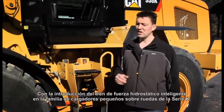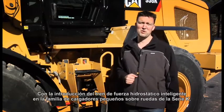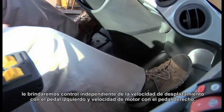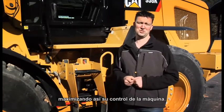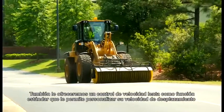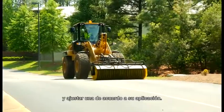With the introduction of the intelligent Hi-Stat powertrain in the family of K-Series small wheel loaders, we're going to give you independent control of ground speed with left pedal input and engine speed with right pedal input, maximizing your control of this machine. We're also going to bring to you a creeper control feature as standard, allowing you to customize your ground speed in range one relative to your application.